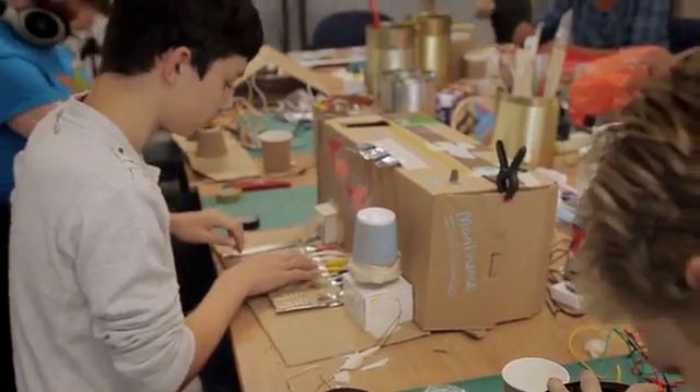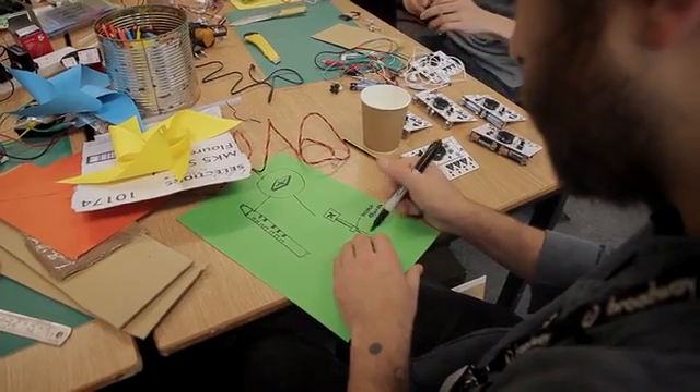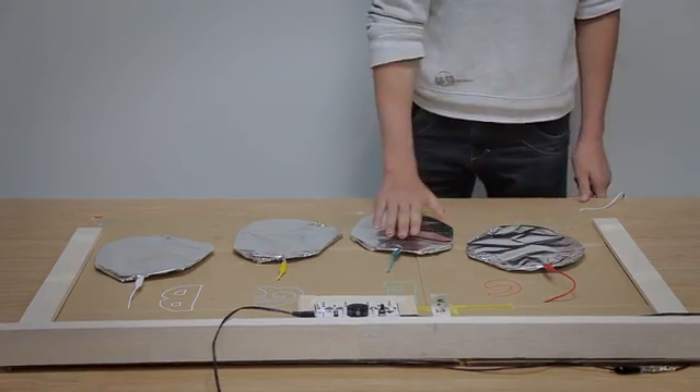Throughout the development of OTOTO, we've been testing the prototypes out in workshops and we've been amazed by the results. From musical bikes to singing fruit, we really hope to see what you can make with OTOTO.